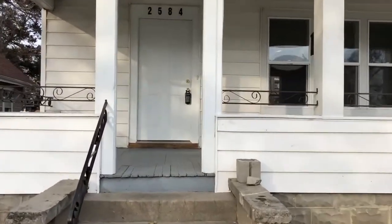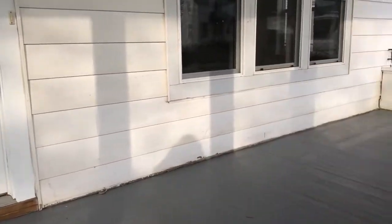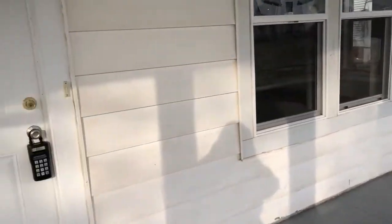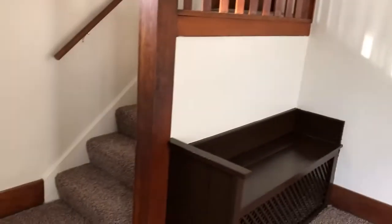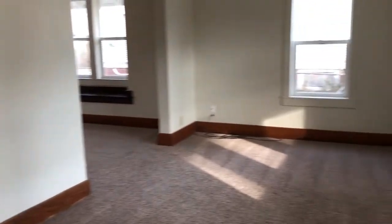The home features off-street parking, a covered front porch, built-in seat, and new carpeting.